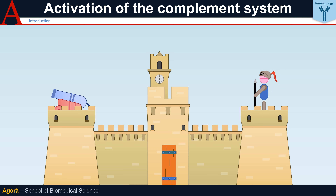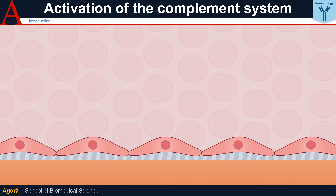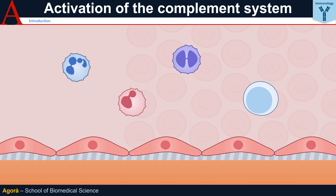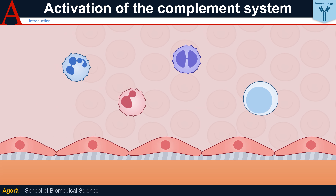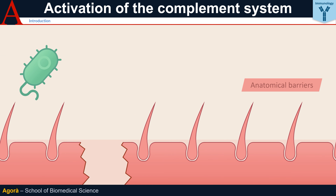In any fortress worthy of its name, there are troops who guard enemy entry points day and night, ready to react in case of an attack, waiting to alert and awaken the entire army. In humans, these control elements travel in the blood and body fluids, which are the pathways by which pathogens can spread rapidly throughout the body, and where particularly effective control is therefore needed. The complement system is one of the most immediate systems that acts to this effect, once the anatomical barriers have been overcome.